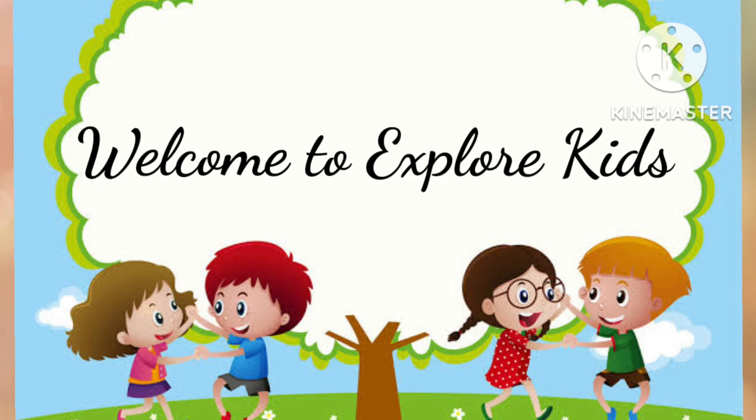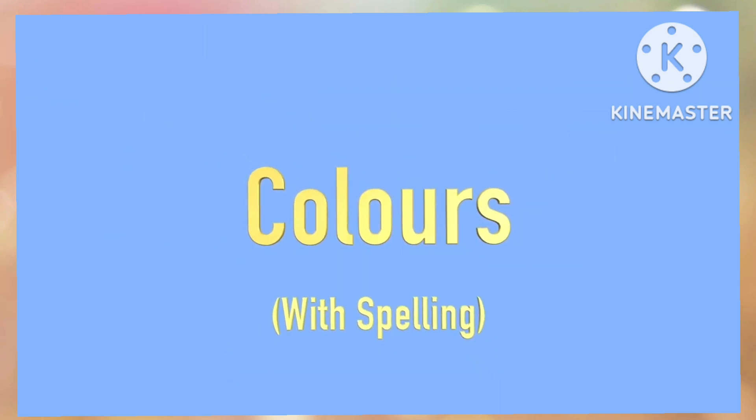Hello all. Welcome to Explore Kids. Today we learned color's name with their spelling.